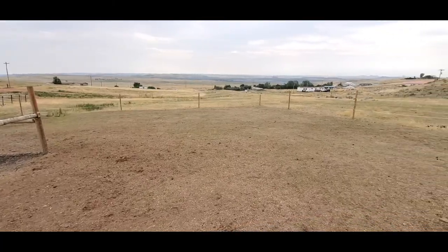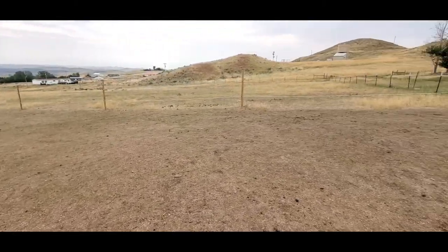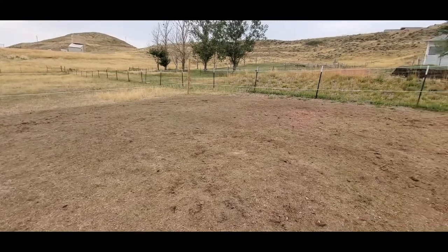Now their entire dry lot is completely free of manure. It looks really nice, I do say so myself.